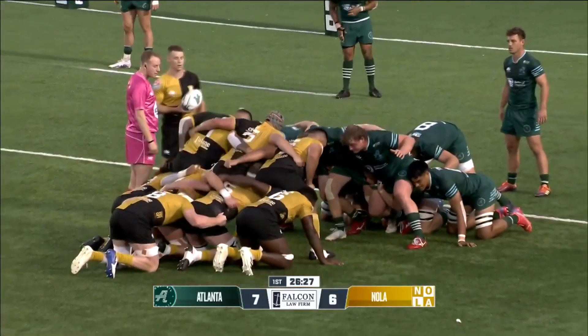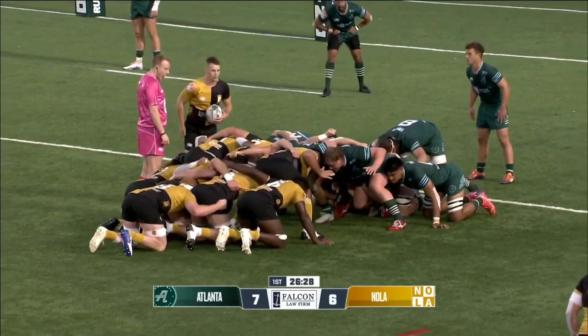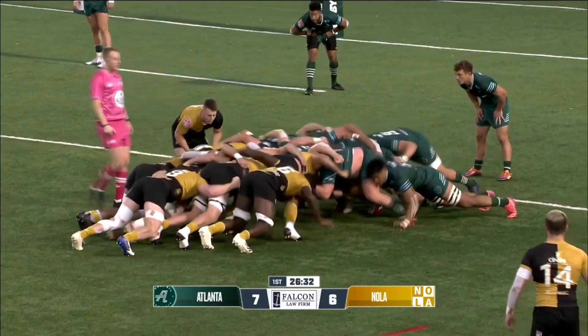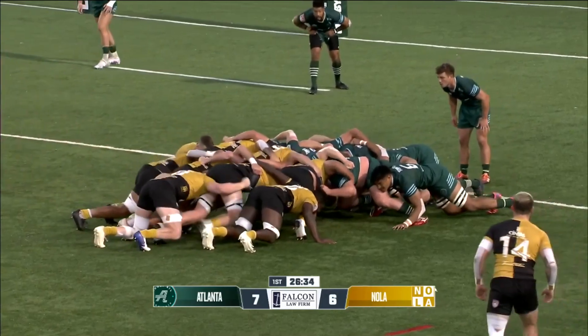We did see a substitution for Atlanta — Jenkinson coming off and Alex Maughan coming on. Nola to the bench early. Let's see how it works out for him.